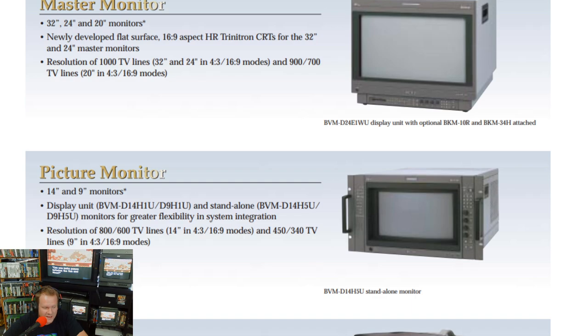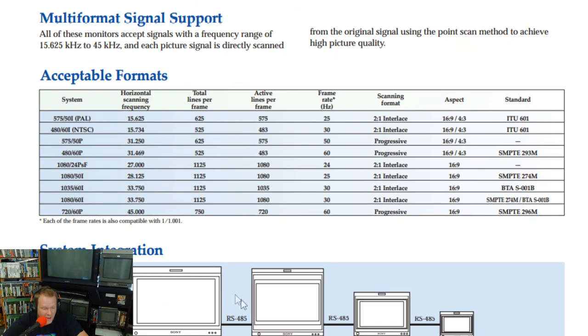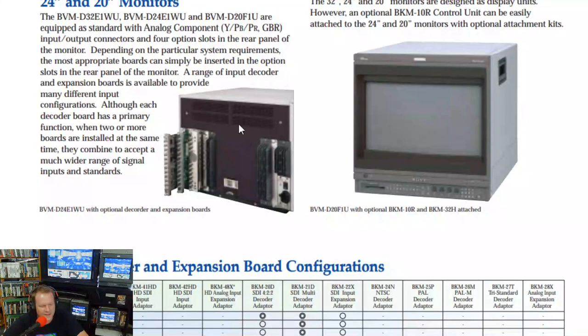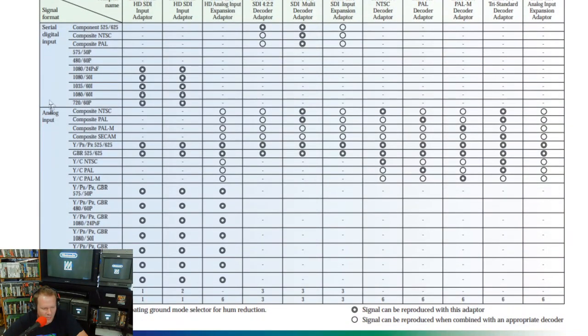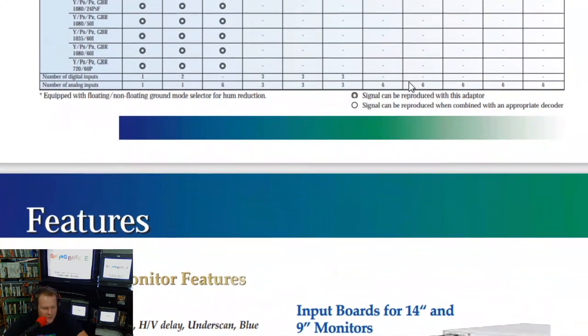Some of these did have accessories such as control units built into them. All of them either need that control unit built in or they needed to be separate. Most were just sold as the monitor only. It can accept pretty much any analog format — you're looking at all the specific ones right here on your screen. These monitors came with a built-in analog video component/RGB and could even work with composite. There was a built-in board and then four additional slots built in that you could use in combination or individually for different connections, then use your BKM-10R control unit to change the settings.